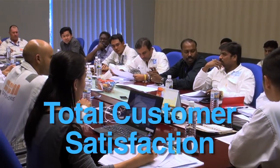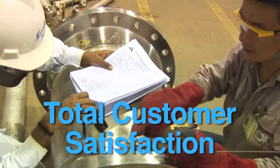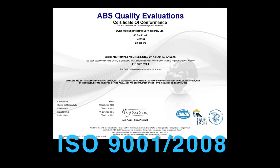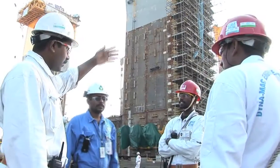We are fully committed to providing total customer satisfaction through continual improvement of our quality management system. Being ISO 9001 accredited, we adopt a group-wide adherence to quality management in training, documentation and process methodology.